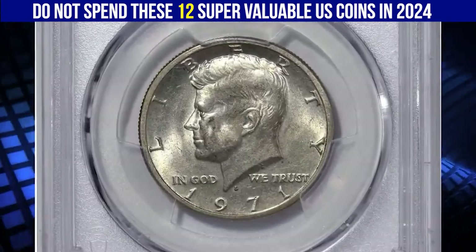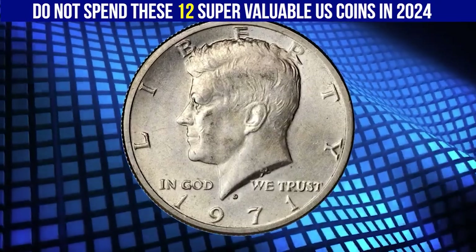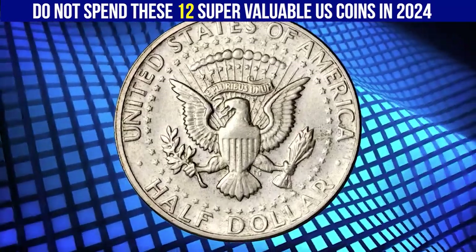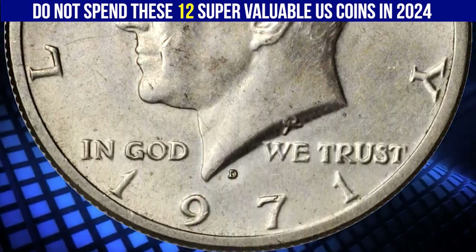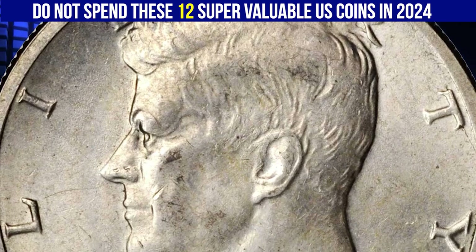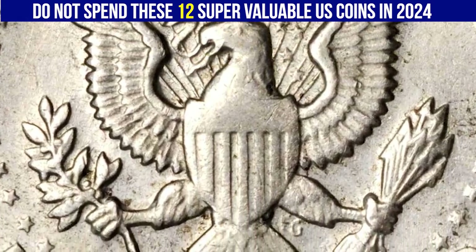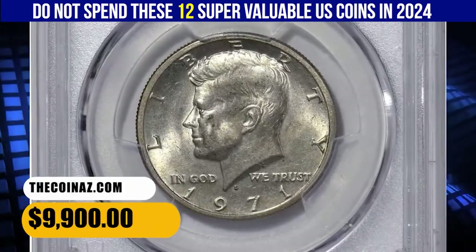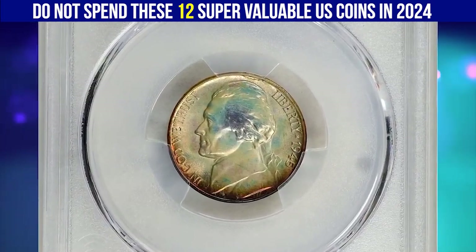This is a 1971-D half dollar struck on a 40% silver planchet — a fascinating and rare wrong planchet error. According to Stack's Bowers, this issue was produced using the then-new copper-nickel clad composition but was struck on a 40% silver planchet in error, as the Denver Mint used that composition for its 1970-D half dollar issue. This planchet was obviously left over from the preceding year's coinage. Boldly struck with satiny luster, both sides exhibit only the lightest suggestions of toning. Exceedingly rare and of great significance to advanced mint error enthusiasts, it sold for $9,900.